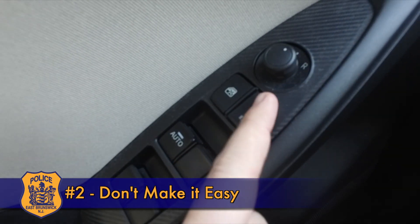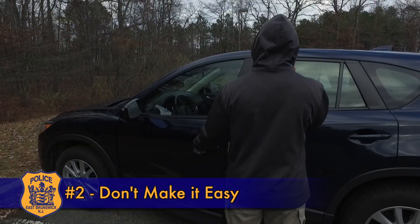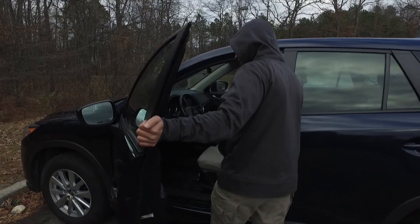Number two: don't make it easy. Keep windows and sunroofs closed and doors locked. Almost one-fourth of thefts from vehicles are from unlocked cars.